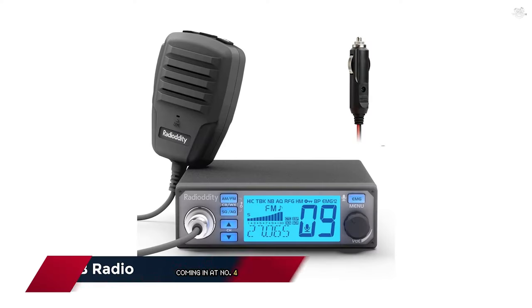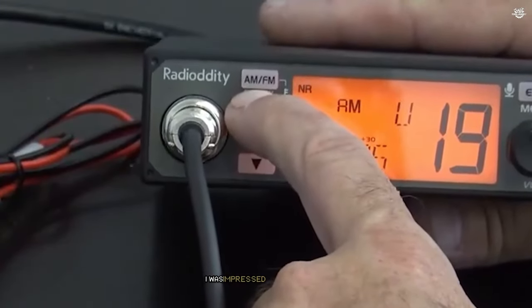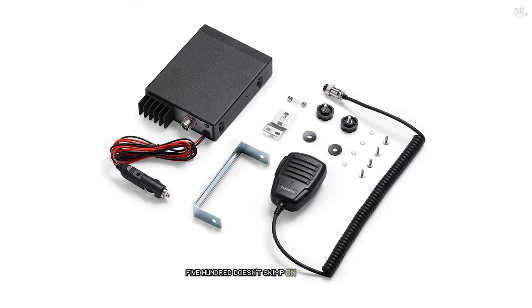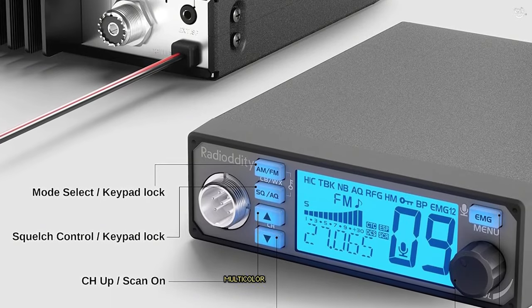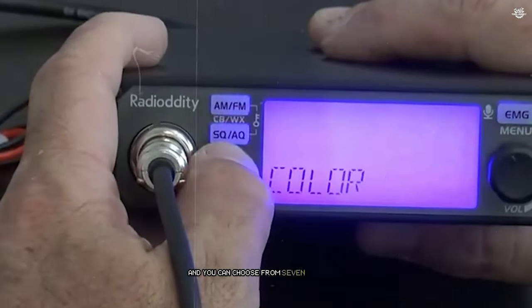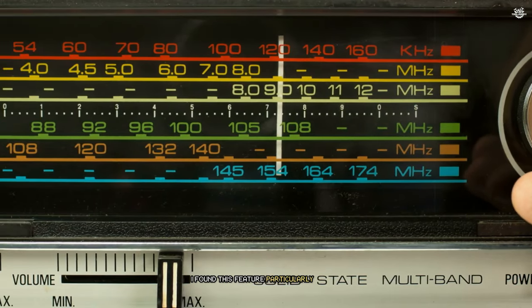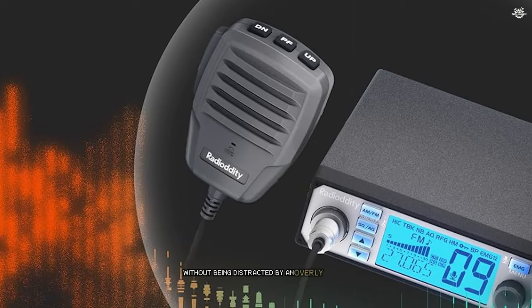Coming in at number 4 is the Radiodity CB500 CB radio. When I first got my hands on this radio, I was impressed by its solid build quality and compact size. Despite its small footprint, the CB500 doesn't skimp on features or performance. One of the standout features is its large multi-color LCD display — you can choose from seven different backlight colors to match your vehicle's interior or personal preference. During my nighttime testing, I found this feature particularly useful, as it allowed me to quickly check the radio settings without being distracted by an overly bright display.